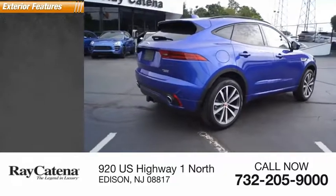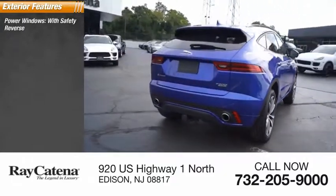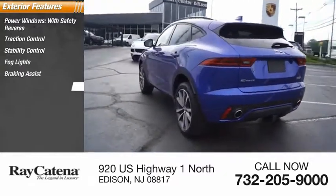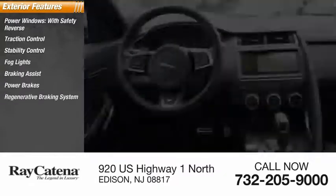Here are some of this vehicle's great options: power windows with safety reverse, traction control, stability control, fog lights, braking assist, power brakes, and a regenerative braking system.